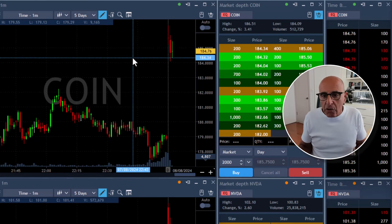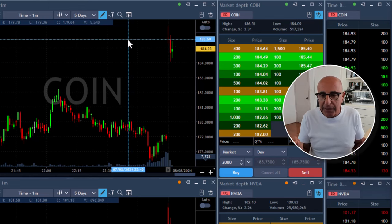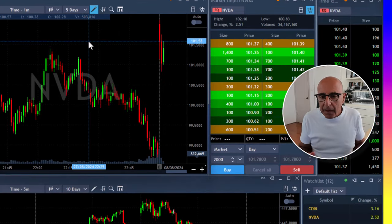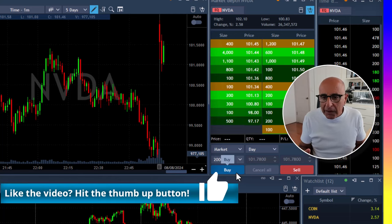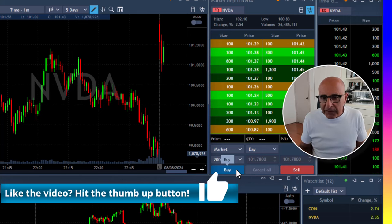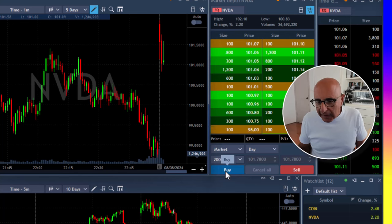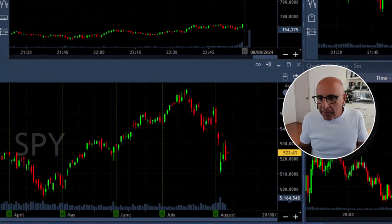Now I'm thinking about going long Coin — it's already come down enough. I'm thinking about my stop loss and entry point. Entry could be around 185.50, with approximately a 2.5-point stop loss. For NVIDIA, I could go long over 101.60 or so, with a stop loss somewhere under 101.10 — so roughly 60 to 80 cents stop loss. I am getting ready to go long, watching the buyers, the sellers, and the S&P 500.